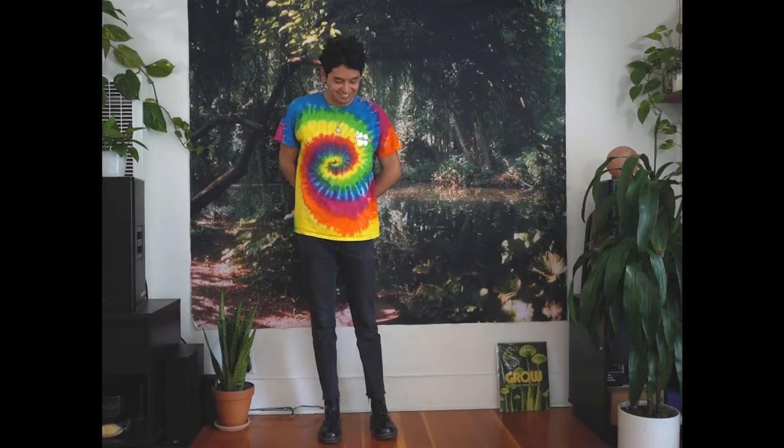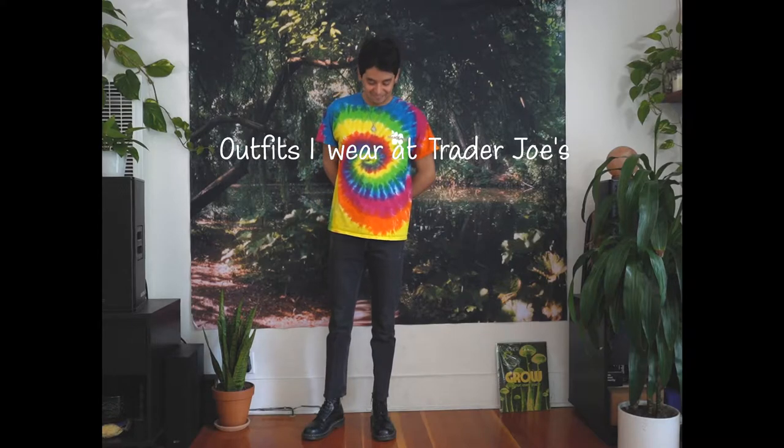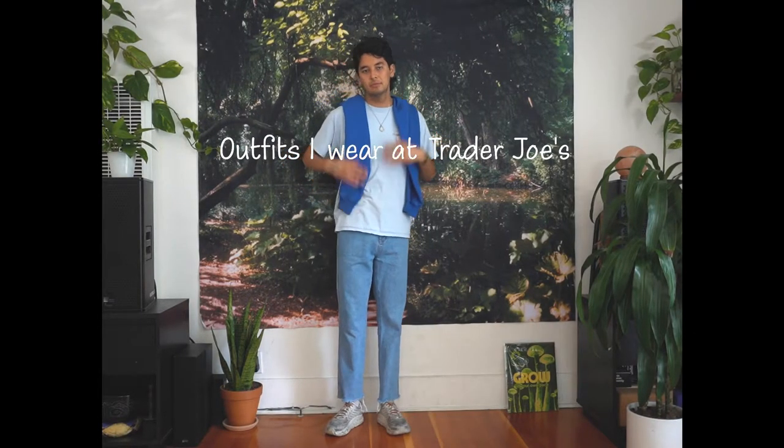Hello everyone, welcome back to my channel. My name is Kyle. Thank you all so much for being with me. I'm doing a bit of a different video talking about the outfits I wear to work at Trader Joe's.